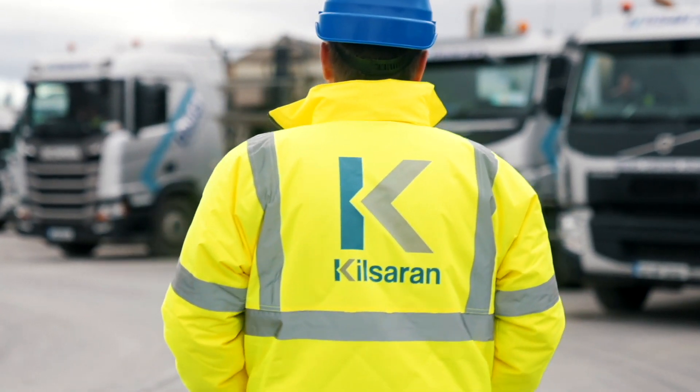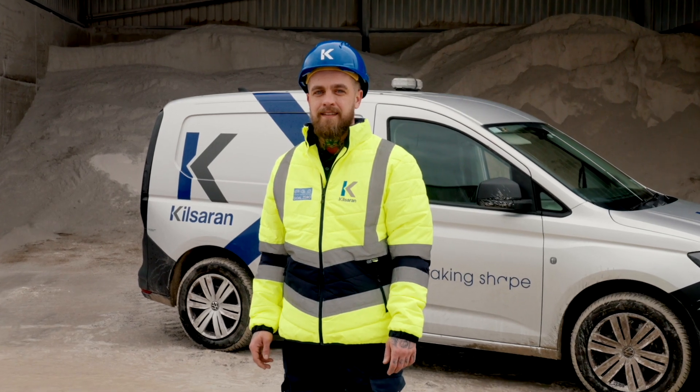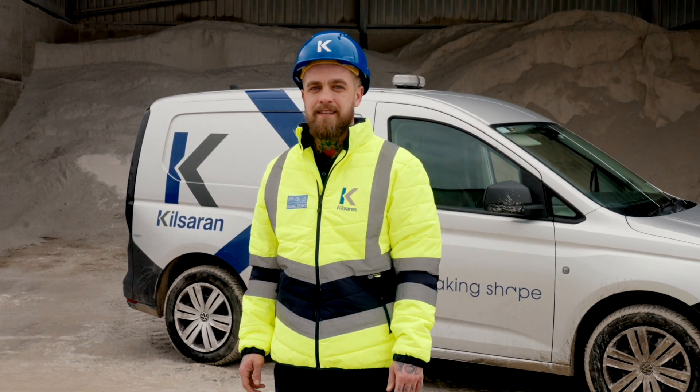Kilcern is a great place to work. It's an international business that still has a family-run feel about it. The people are brilliant — everyone in the company is very welcoming and very helpful. I highly recommend Kilcern as a place to work.